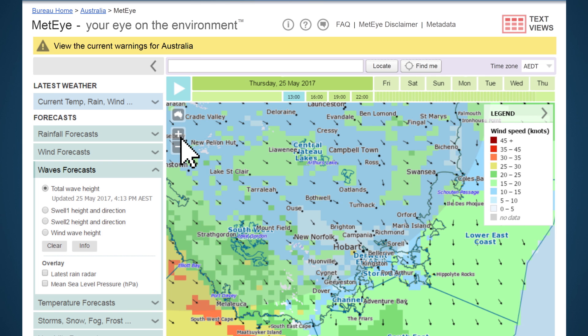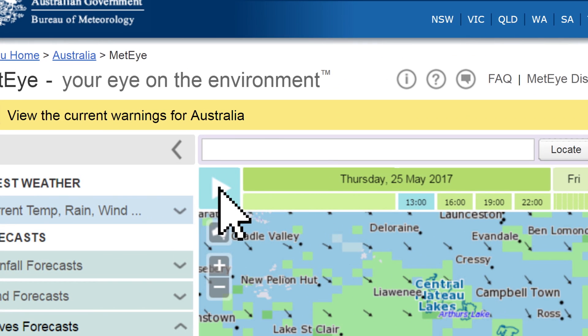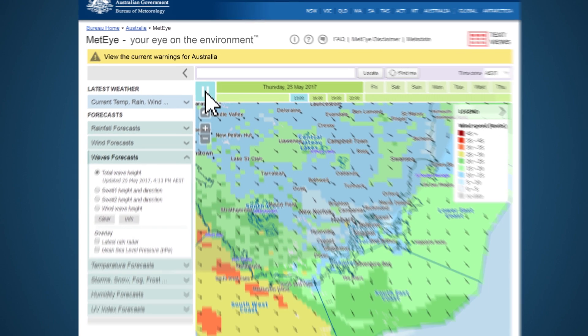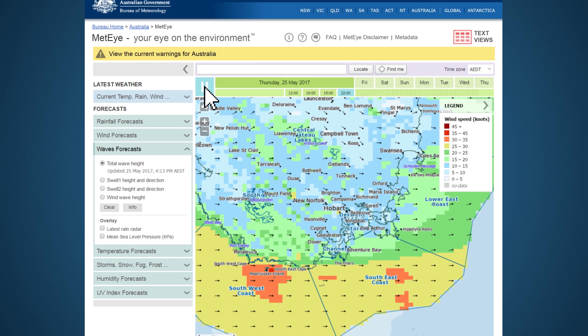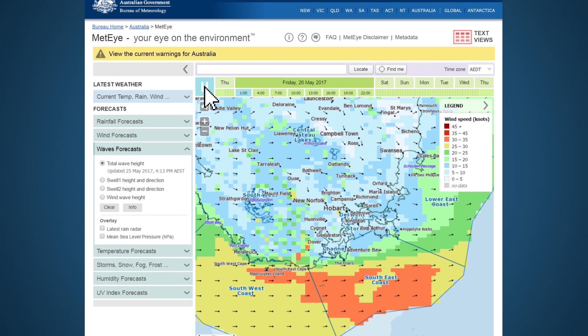MetEye forecasts are available in three hourly blocks. To animate the forecast, press the play button above the map. Watch the differences between inshore and offshore weather and waves and see how the weather might change while you're out on the water.